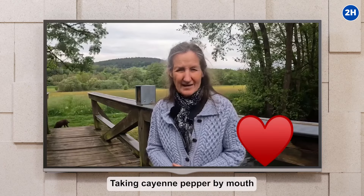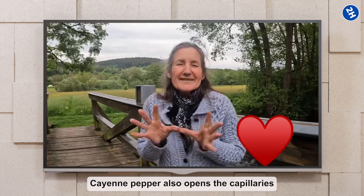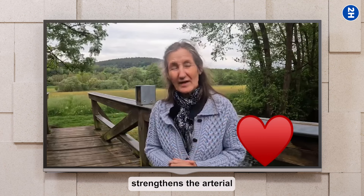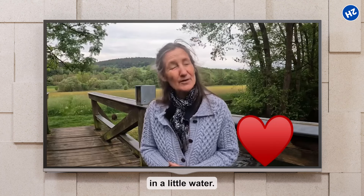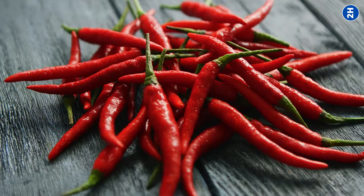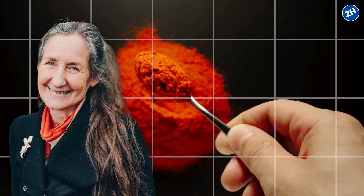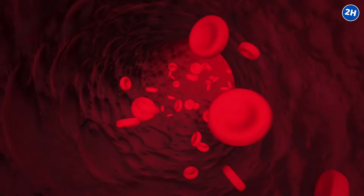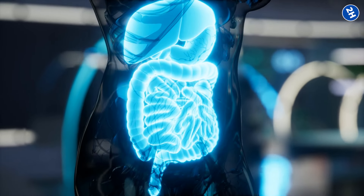Taking cayenne pepper by mouth can also help because cayenne pepper thins the blood and opens the capillaries. It also strengthens the arterial and venous walls. Start with a quarter of a teaspoon in a little water with each meal, three times a day, and build up to half a teaspoon three times a day. Barbara suggests starting with just a pinch — cayenne pepper has amazing benefits for circulation and is also a great digestion booster.